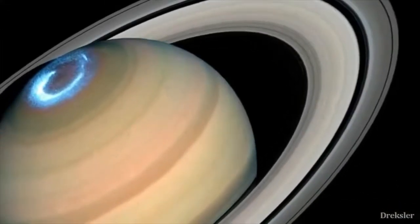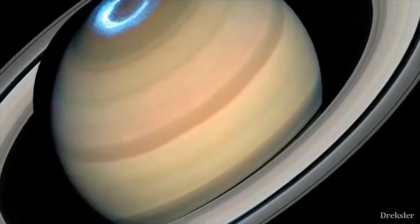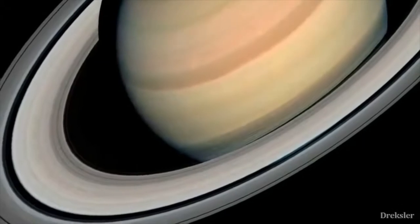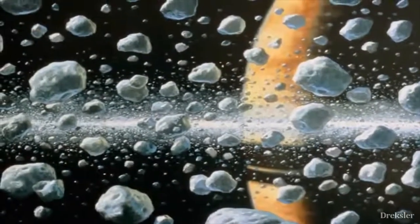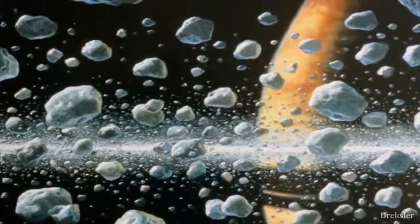These rings are made out of particles that are very close to each other — particles that range in size from a normal sized rock to a mountain sized object. These particles are mostly made out of water ice, with a trace of metals, which is also the reason why these rings are so bright.